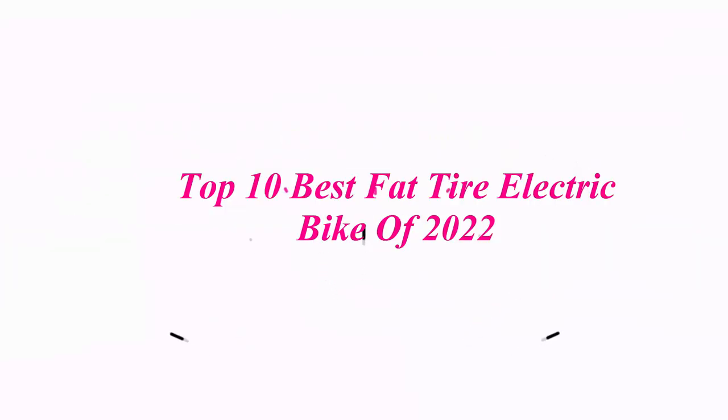Top 10 Best Fat Tire Electric Bikes of 2022. Top 1.